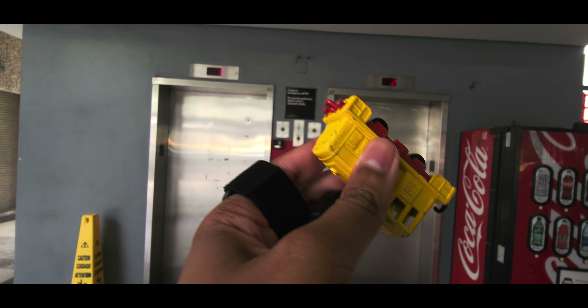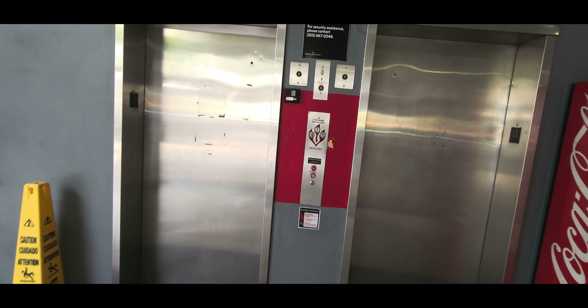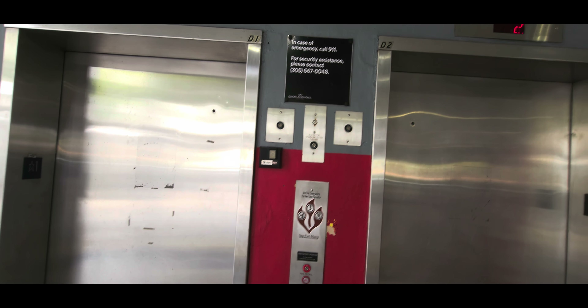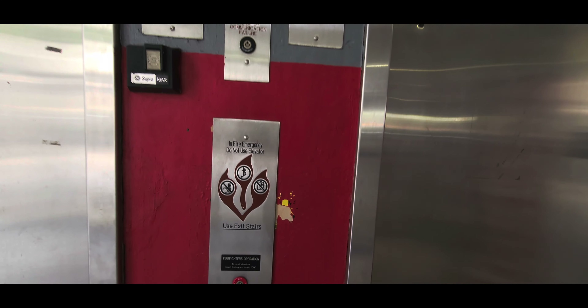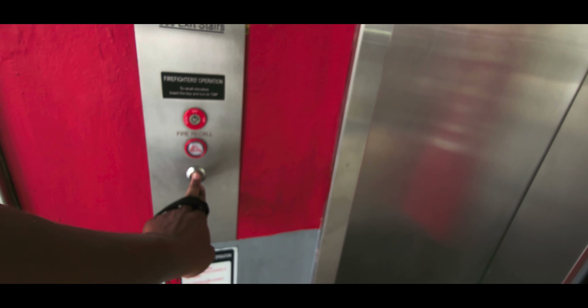Behold — feast your eyes on the elevators here at the Dayland Mall Parking Garage D, which is by the former Nordstrom and the JCPenney store, and the new JCPenney store here in Kendall, Miami, Florida. These ones are also modernized. Used to be old Dover back then.